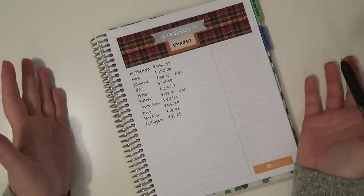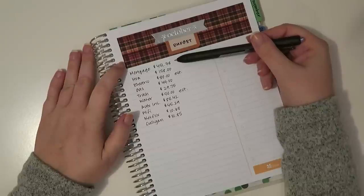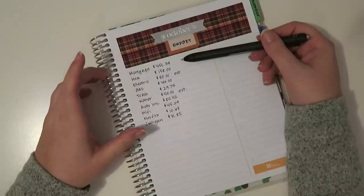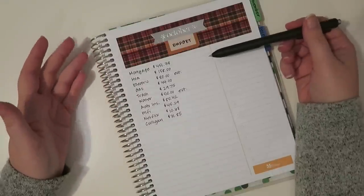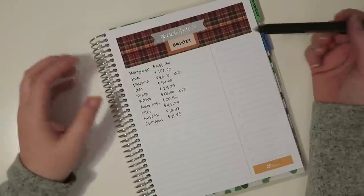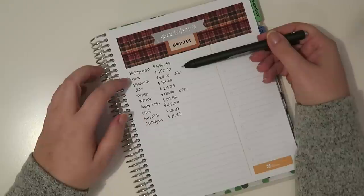Here are all of my set expenses for the month. My mortgage is $451.38 — I get a lot of questions on why my mortgage is so low. I put 50% down on my home and that is why it is so incredibly low. For anybody wondering, I live in Minnesota — people ask all the time in the comments. My HOA, because I live in a development, is $158.